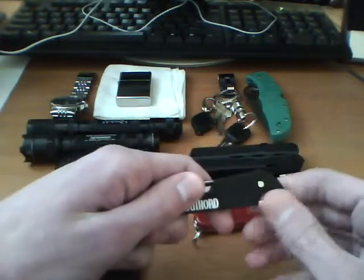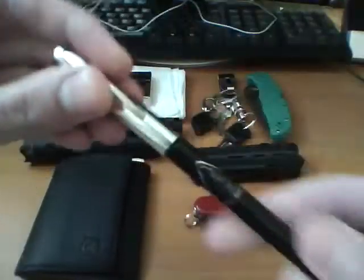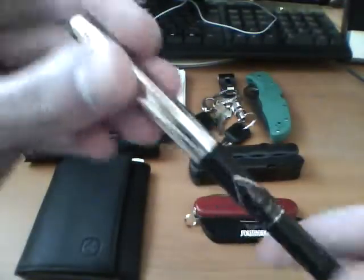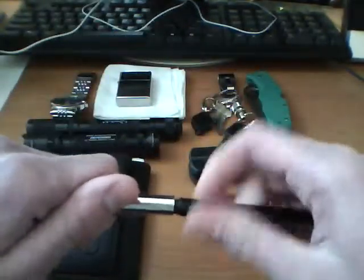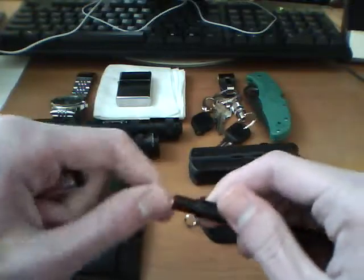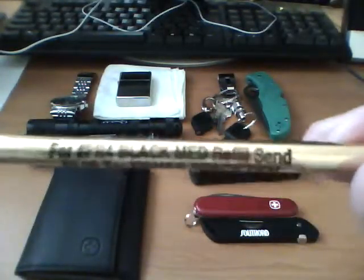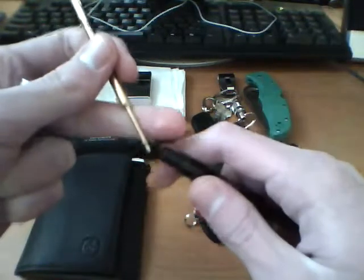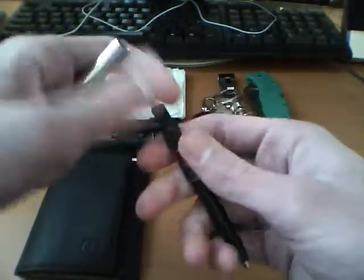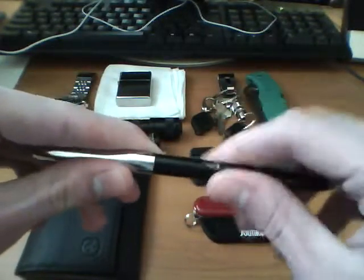Except that, and my Fisher Space Pen — if you can see it. I've had this for a while. You can see on the clip there it says Space. All Fisher Space Pens take these pressurized refills so they can write underwater, in cold conditions, and they last a long time. I don't think I've ever had to replace ink on this one.